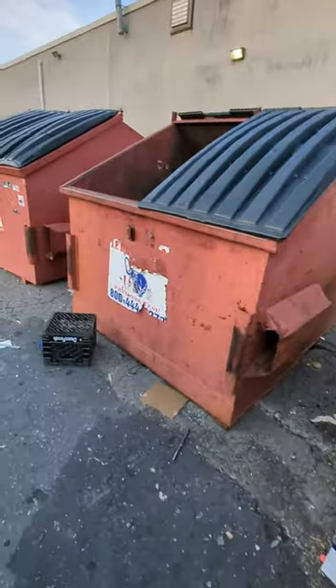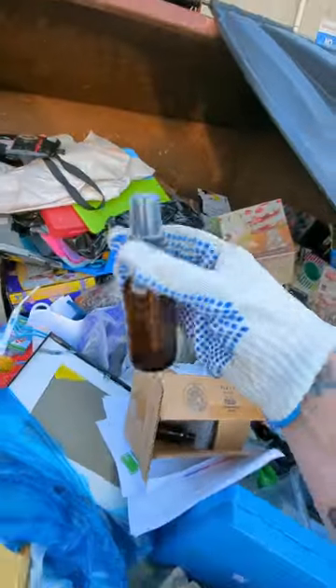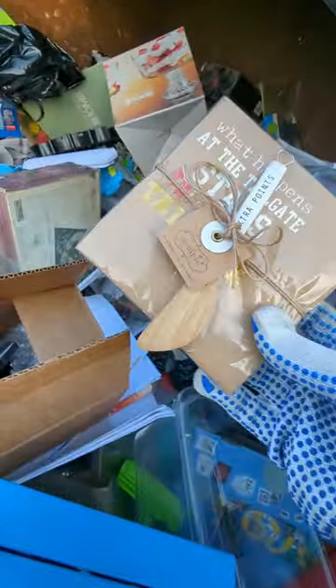It is 6:30 in the morning and time to see if there's anything in these dumpsters for us. This is a whole box of these. It was 16 bucks for napkins and a little spoon.